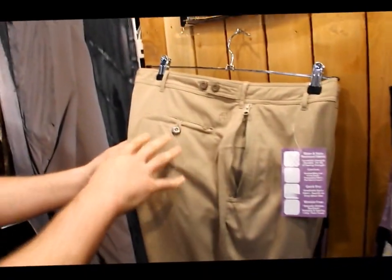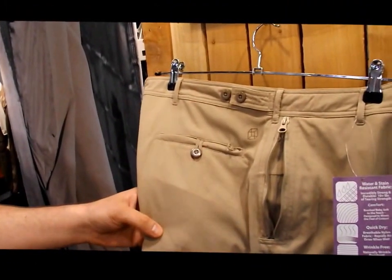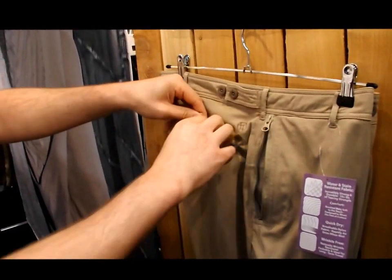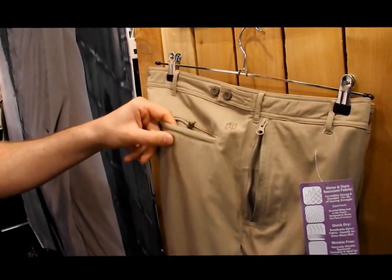Our rear pockets are really where it gets very special. This is one of the varieties of the triple secure pocket design — you have a flap, then you have a zipper, and then you also have a button through. So it's three levels of protection between your wallet and the world.